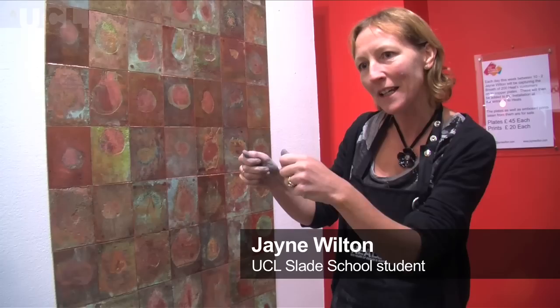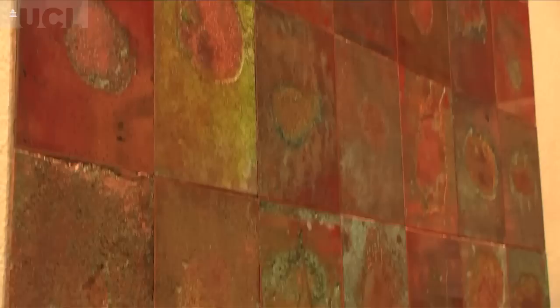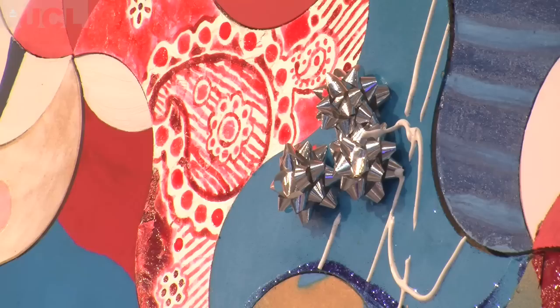What I'm doing is having customers breathe on the plates, and then we're rolling it with ink. The condensation of the breath resists the ink, and then we're acid etching and putting the result on an installation on the wall. So by the end of the week, the whole wall will be filled with 200 customers' breaths — it's a good way of helping HEALS celebrate the 200th anniversary.